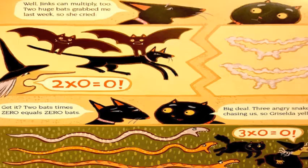Well, Jinx can multiply too. Two huge bats grabbed me last week, so she cried, 'Two times zero equals zero.' Two bats times zero equals zero bats.